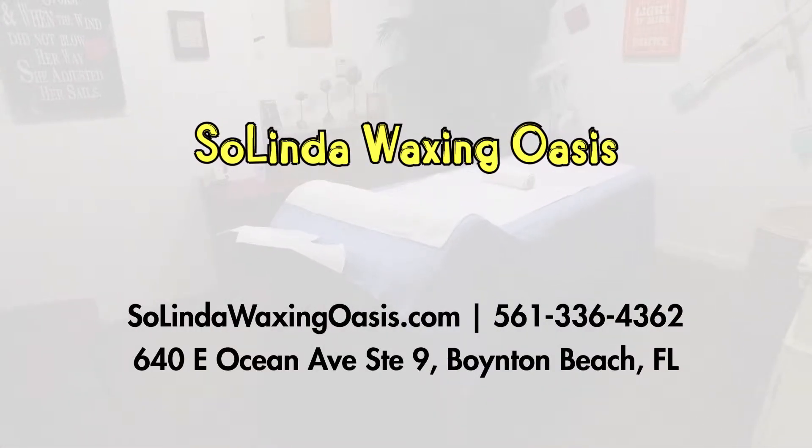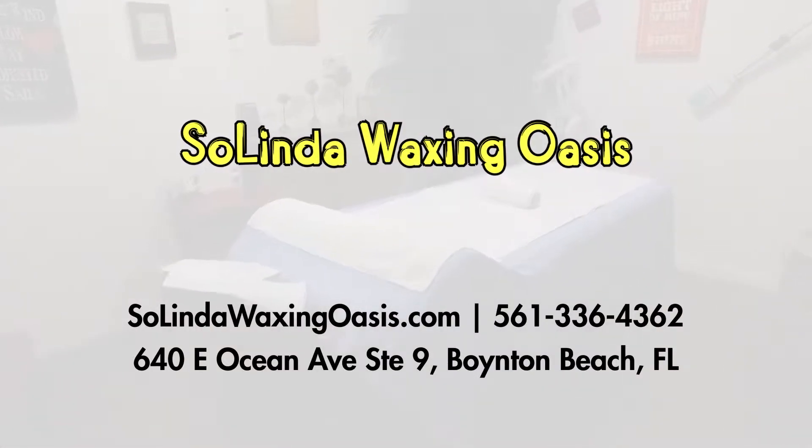You can come to Solinda Waxing Oasis and have the total body waxing, smooth sensation, beautiful tan, and beautiful smile — all in one stop.